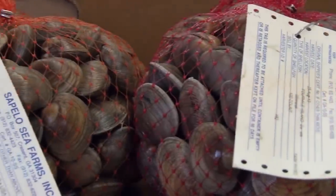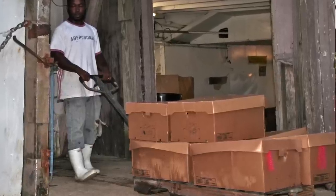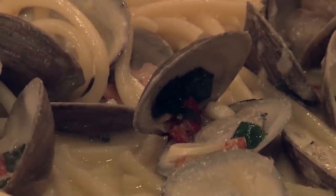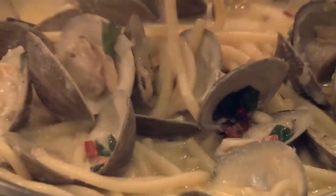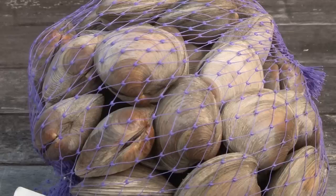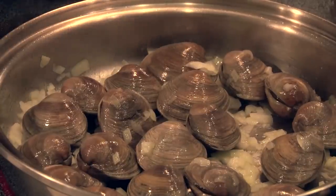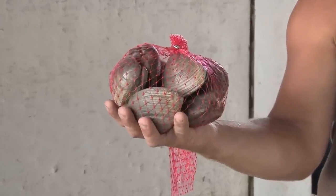Clams are shipped within a couple of days of being pulled so that the chefs and the markets get fresh product. The smallest ones are called pasta clams, typically served in the shell for pasta dishes. The little necks and the mid necks are usually steamed or served raw on the half shell. The bigger clams go in chowders.